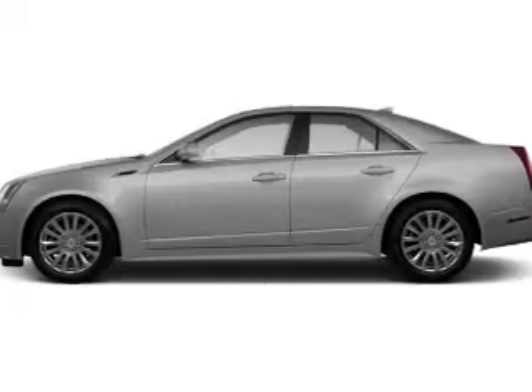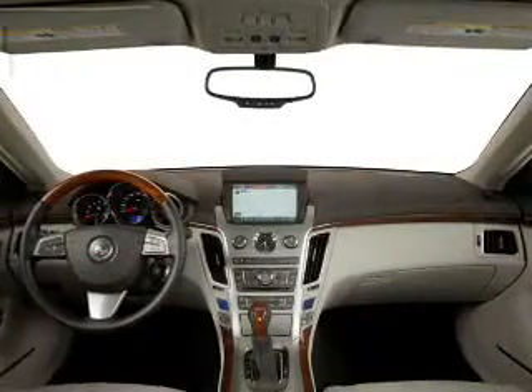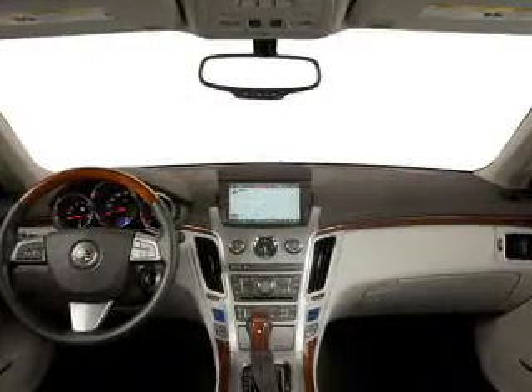Heated seats are a desirable comfort feature. This car has separate passenger temperature controls. Let the sun shine in with a sunroof. Pamper yourself with memory settings.